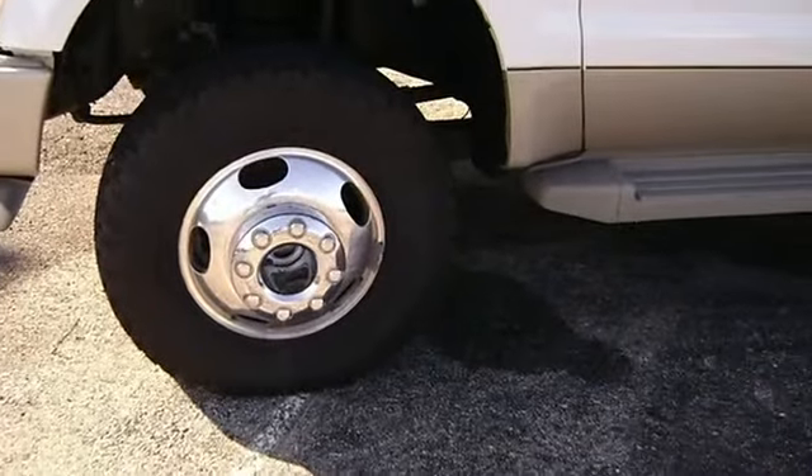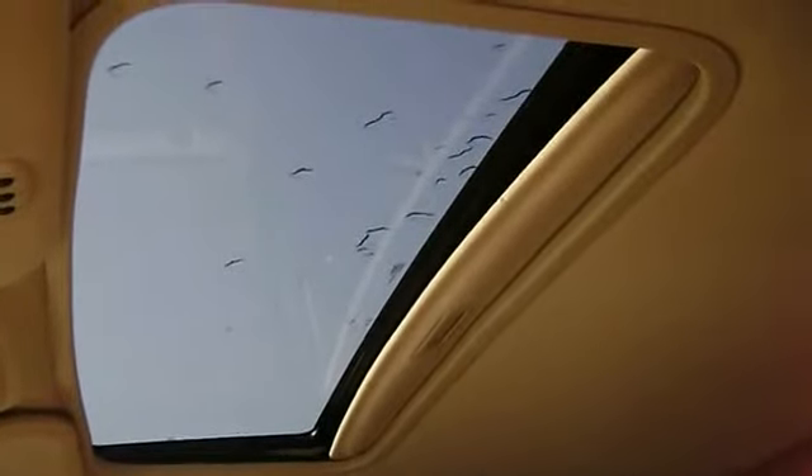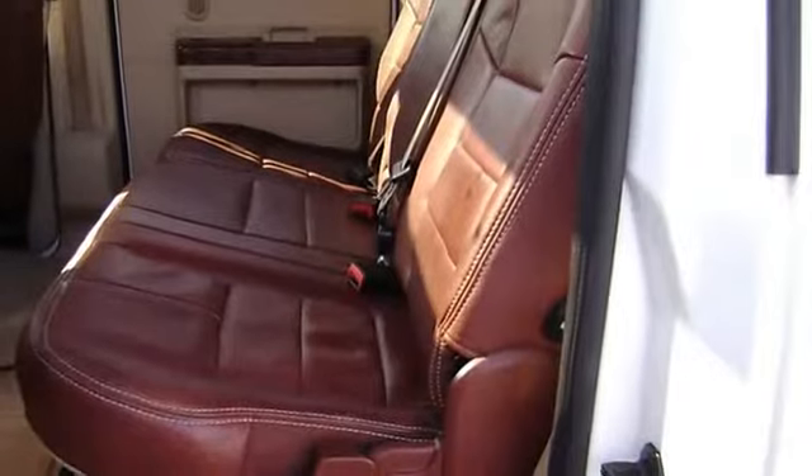With just 93,475 miles, this vehicle is barely broken in and 100% AutoCheck guaranteed. All electronic components are in working condition.